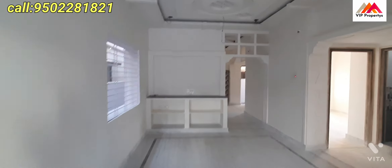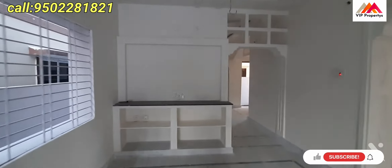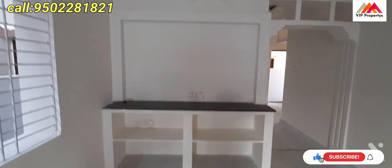The renovations are complete. This is the main hall and the fall ceiling design.